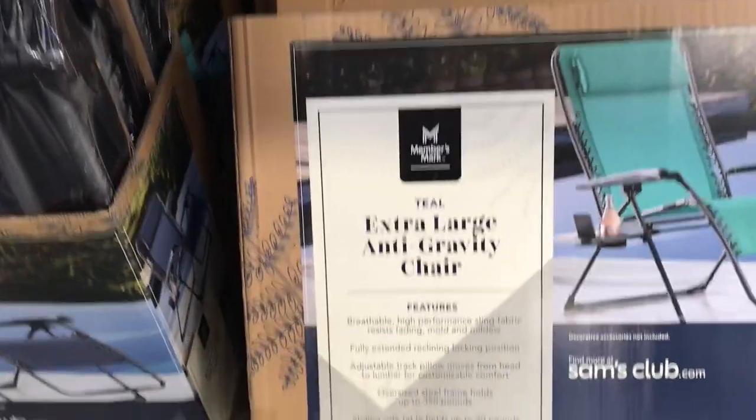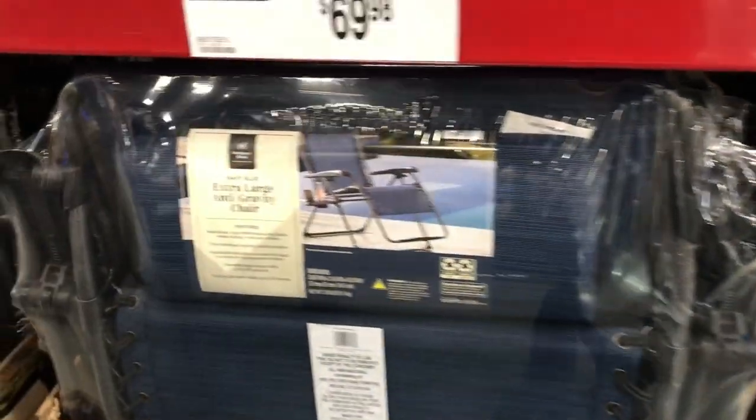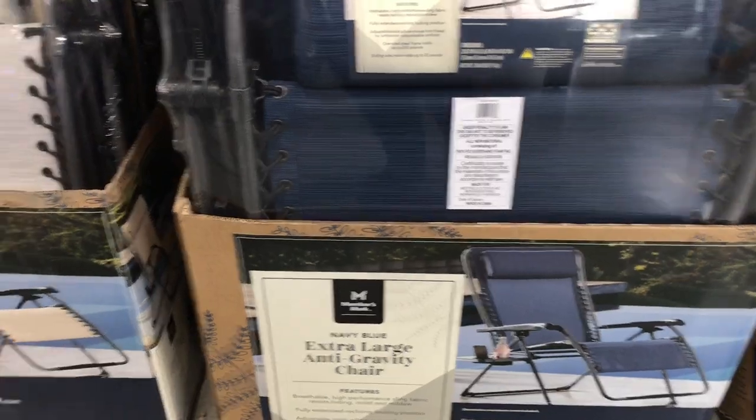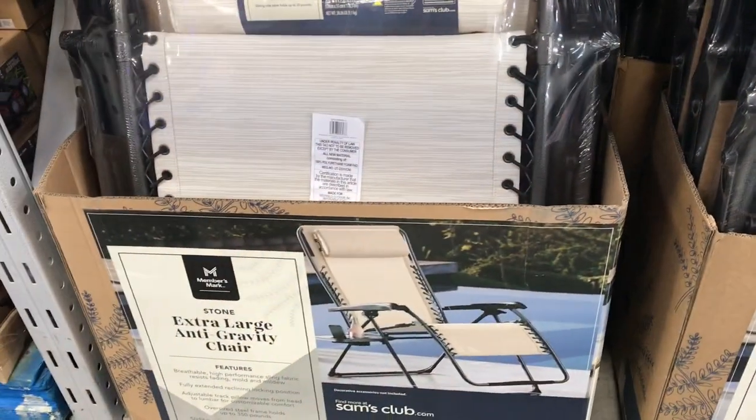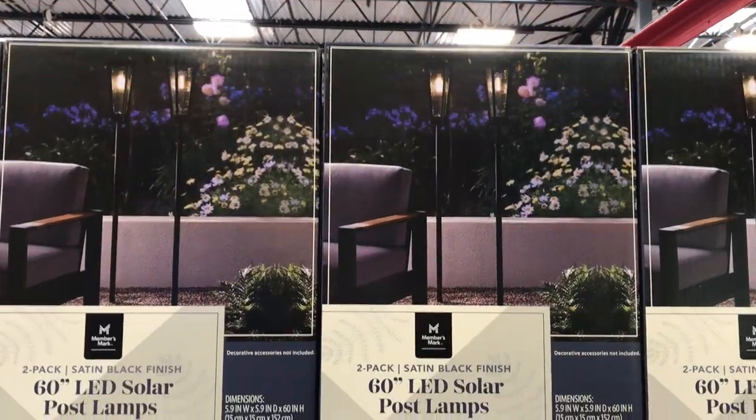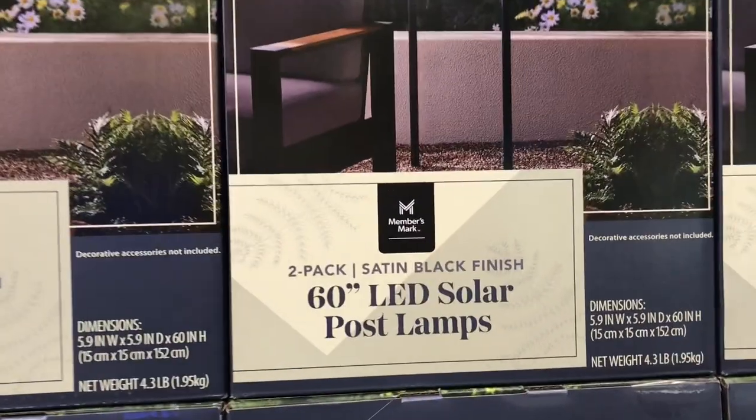They also had a lot of these extra-large gravity chairs — so comfortable. I loved the teal color; they also had navy and tan. You can never go wrong with a gravity chair for $69.98.